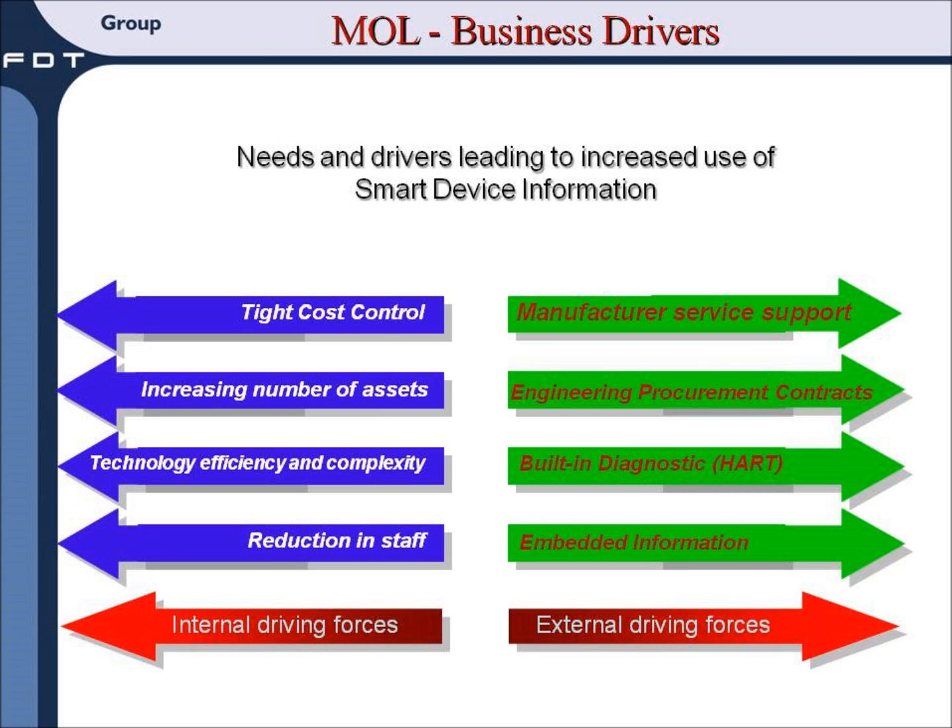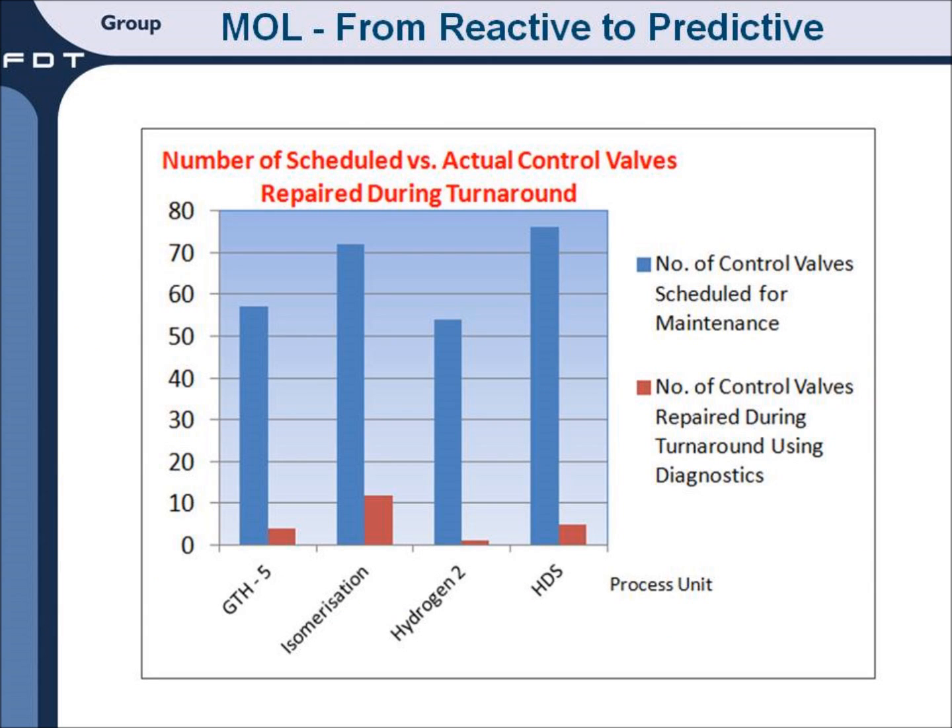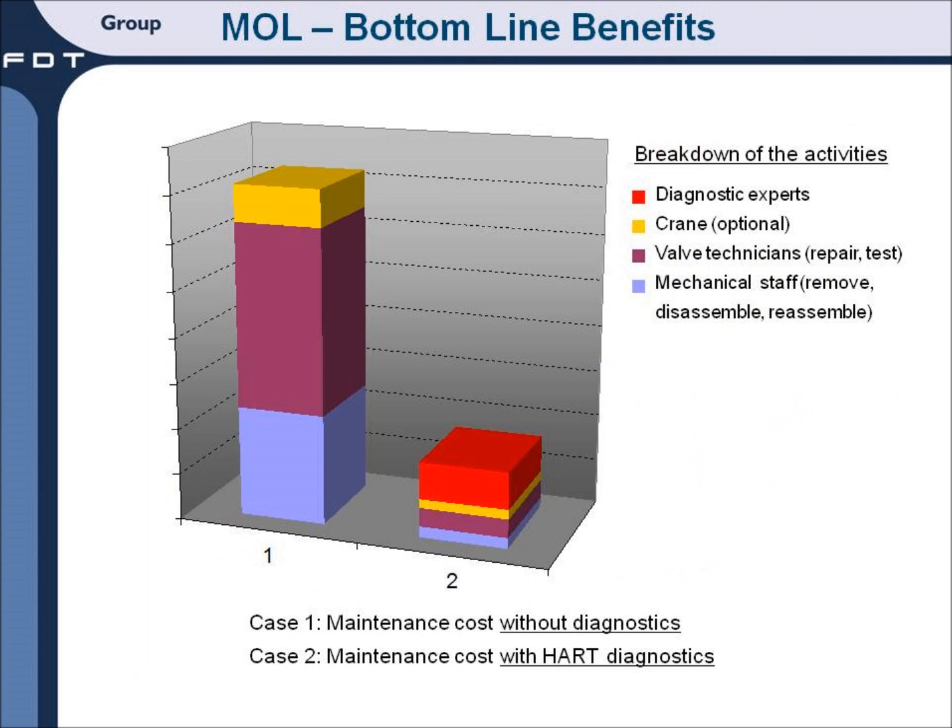Now let's look at the bottom-line benefits when MOL uses intelligent device information. This chart shows the dramatic reduction possible when device information drives the maintenance strategy. Compare the number of control valves scheduled for maintenance versus the actual number repaired using device diagnostics. This proactive maintenance strategy, which shows maintenance costs without and with the use of diagnostics, has a very positive impact on the plant's bottom line.